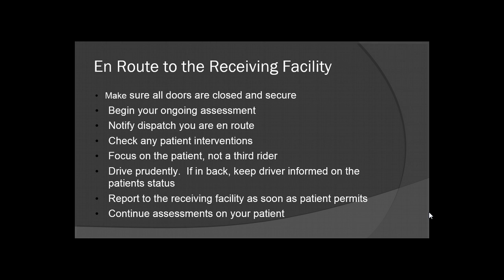Drive prudently — drive defensively, not offensively. If you're in the back, keep your driver informed on the patient's status, especially if it starts to take a turn for the worse. That way the driver knows to expect that you may be upgrading to a priority or emergent transport. Report to the receiving facility as soon as patient care permits. If you have to pull over because an intervention is failing and you need your partner's help, as soon as patient status allows, get to the receiving facility as soon as possible.